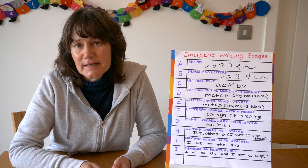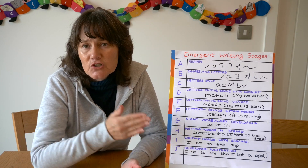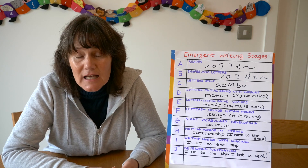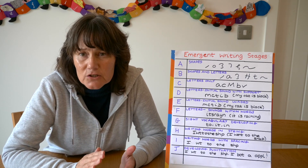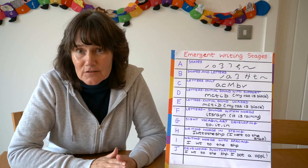Before I finish I just want to say a little bit about the grid once more. It gave me so much confidence in choosing the next step for the child, and it was really useful to watch their progress especially when you dated it — it was very, very good evidence.